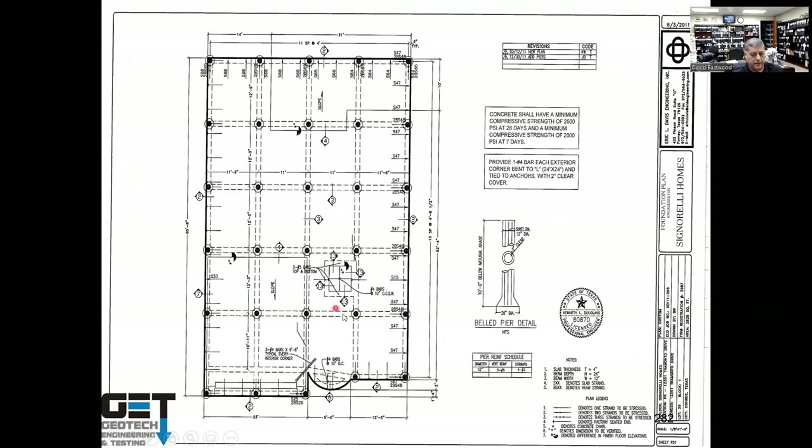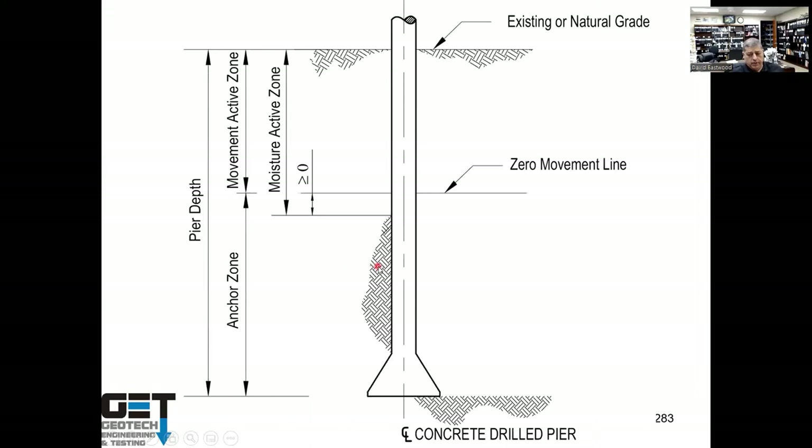Pier depths are determined by two concepts: the moisture active zone and the movement active zone (also called the zero movement line). Soil above the zero movement line moves up and down; soil below it does not. In Houston the movement active zone is about 10 feet. In Dallas, San Antonio, and Austin it's about 15 feet. However, the actual active zone (moisture-wise) can be 10–20 feet in Houston and up to 60 feet in San Antonio. Near trees the active zone is deeper because roots extract moisture.